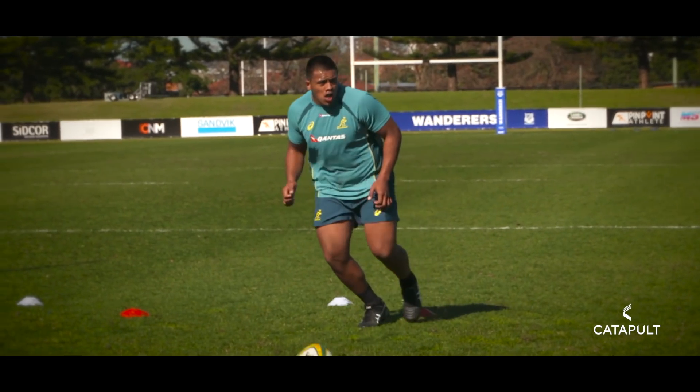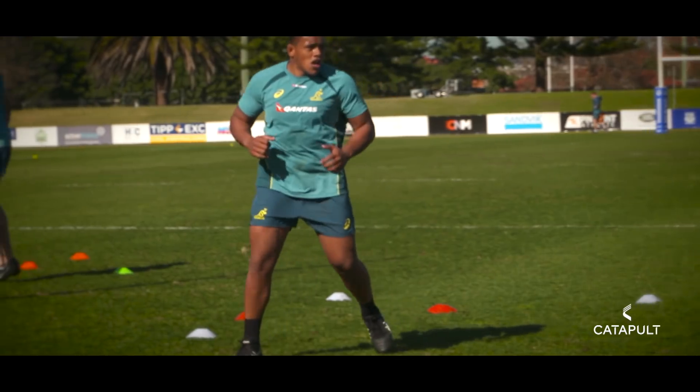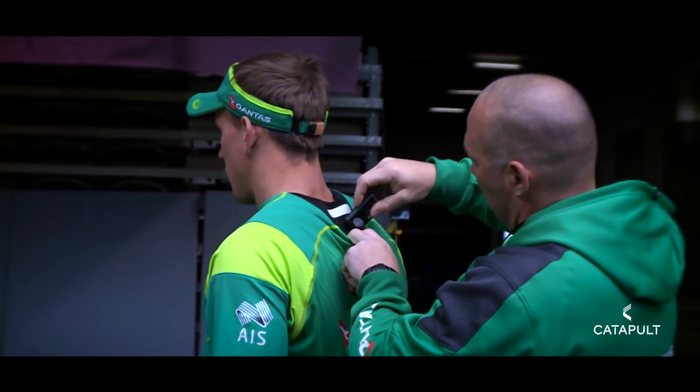It's the combination of metrics that really give you the data that you need. So speed, distances, speed zones and the distances in those are really good measures. They measure intensity and how hard athletes have worked in a particular area.